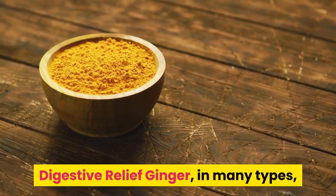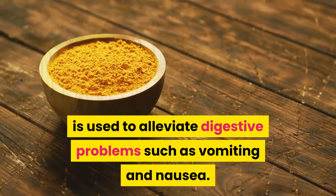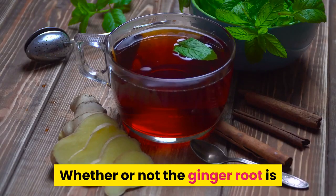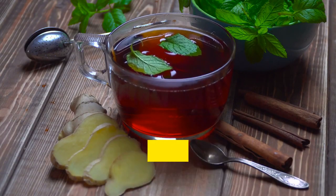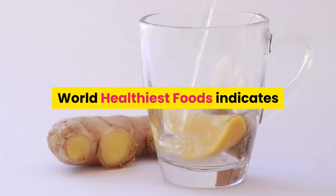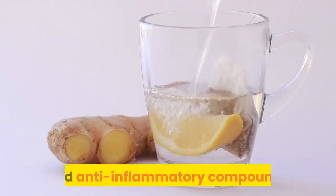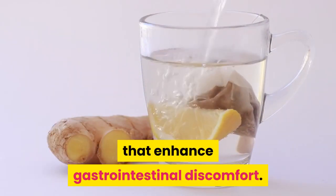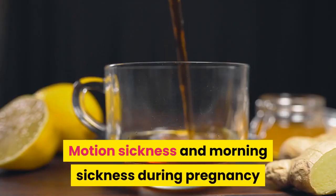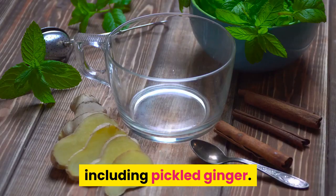Digestive Relief: Ginger, in many forms, is used to alleviate digestive problems such as vomiting and nausea. Whether or not ginger root is genuinely successful is yet to be proven, but those who have tried it have found it useful. World's Healthiest Foods indicates that the root contains antioxidant properties and anti-inflammatory compounds that enhance gastrointestinal comfort. Motion sickness and morning sickness during pregnancy can be minimized by the use of any type of ginger, including pickled ginger.